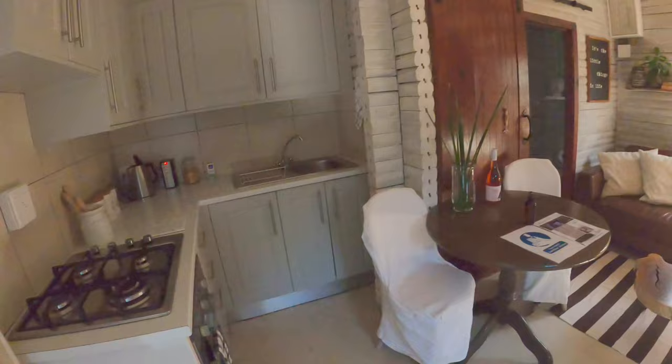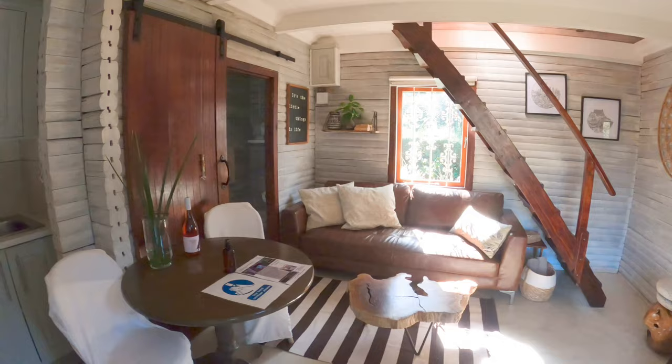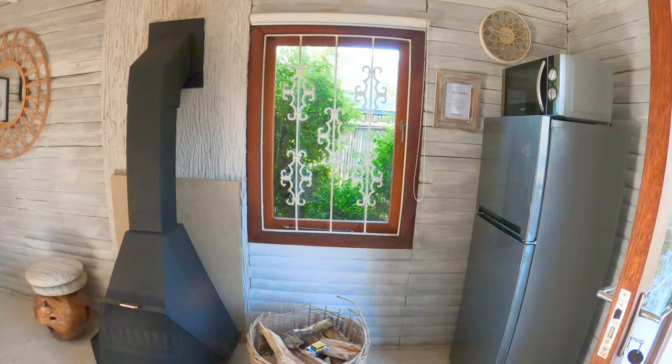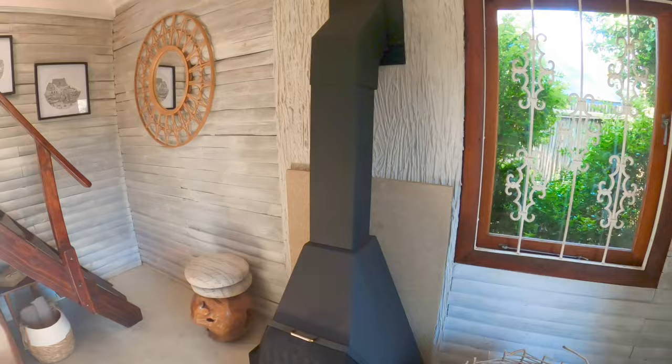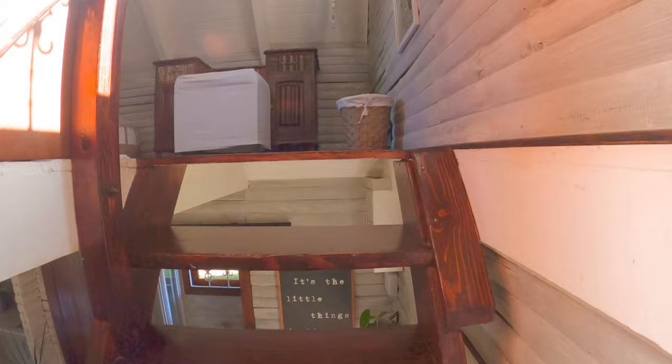Quite quaint. The cottage is a duplex. It has a really nice kitchen. Going around, you've got an addition to the kitchen and a really lovely fireplace — that is so cool. Let's take a walk upstairs. This is really awesome.